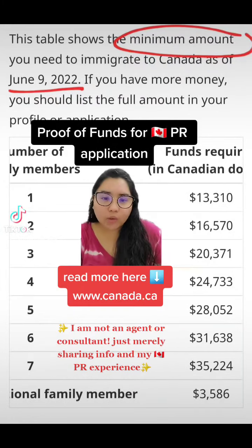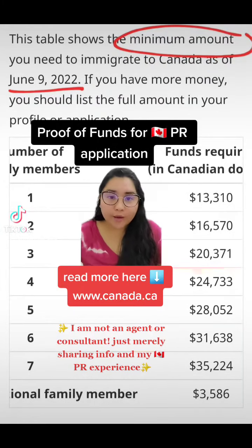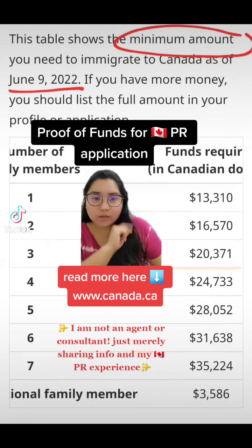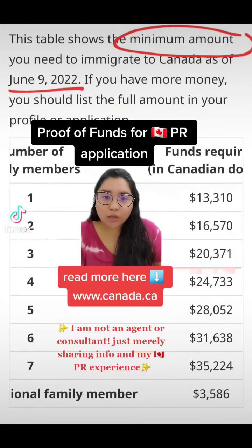For everyone asking about the minimum proof of funds you have to show the Canadian government when you apply for permanent residence in Canada, this table shows only the minimum. If you have more money, it's fine — you can also declare it. If you're one person, you have to produce $13,000. If you're a couple with two kids, that means four people, you have to produce $24,733 Canadian dollars. This money should be in your account for at least six months before you start your application.